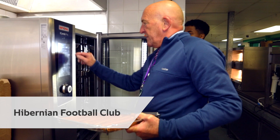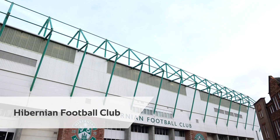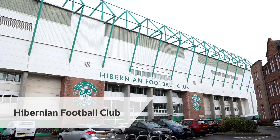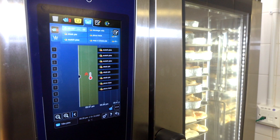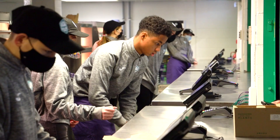Hi, I'm Gordon Halliday from Hibernian Football Club here at Easter Road in Edinburgh. With the iCombi Pro we knew straight away that was the kit that we wanted, and that's about speed of cooking and speed of service in a football stadium environment.